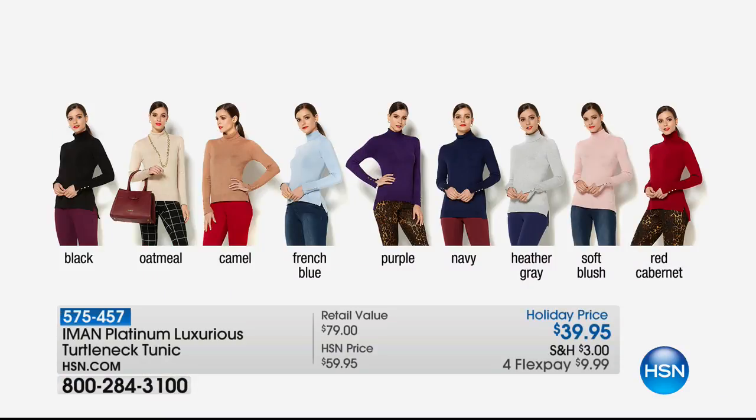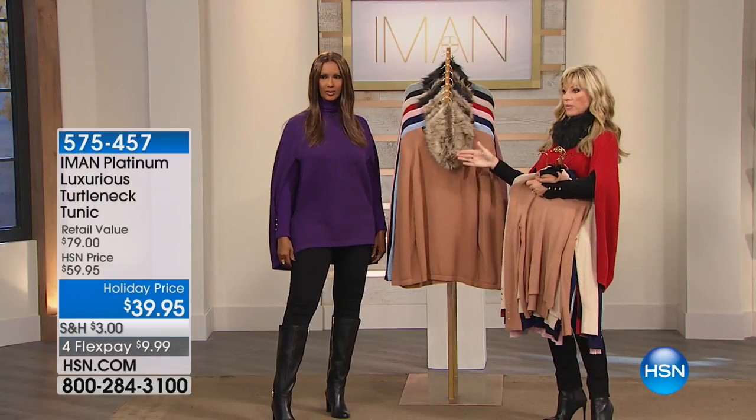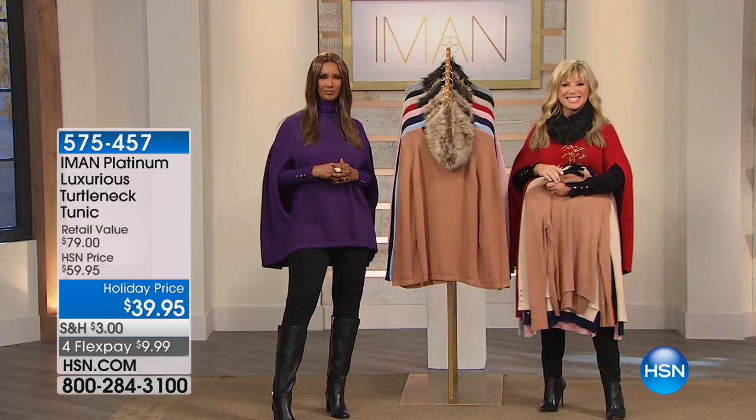Going back to style tips Iman gave us — why not do the monochromatic turtleneck? It will really elongate your body. Look how elongated Iman looks in purple on purple. These turtlenecks are available for under $10. We've got more with Fashion Global Icon Iman right after this.